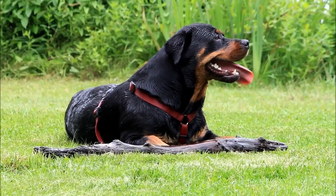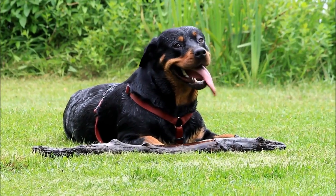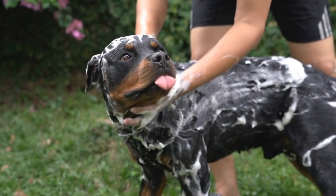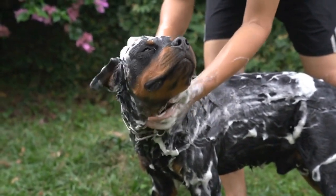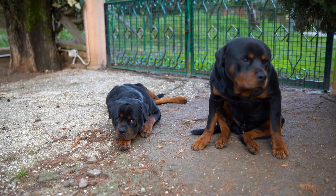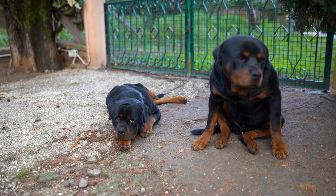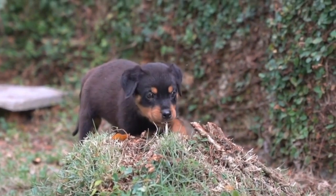First and foremost, it is crucial to check with your airline regarding their specific rules and regulations for traveling with pets. Each airline has different requirements, so familiarize yourself with their policies in advance. Some airlines have restrictions on the breed, size, and weight of dogs that can travel in the cabin, while others only allow smaller dogs in the cabin and require larger breeds to travel in the cargo hold. Make sure you know which category your Rottweiler falls into to avoid any last-minute surprises.